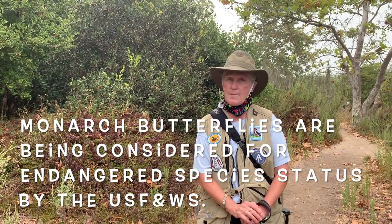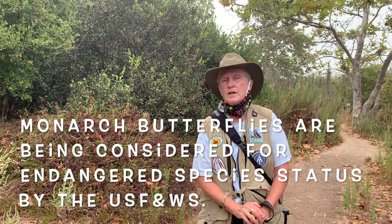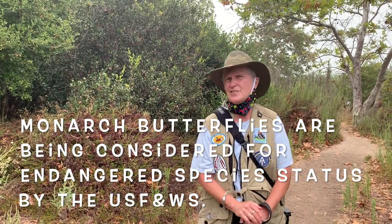A conservation decision is expected in December. It may not be endangered status — it could also be threatened status, or it could be that they're doing okay. You never know these days, so stay tuned. Fingers crossed — let's see what happens to the butterflies.